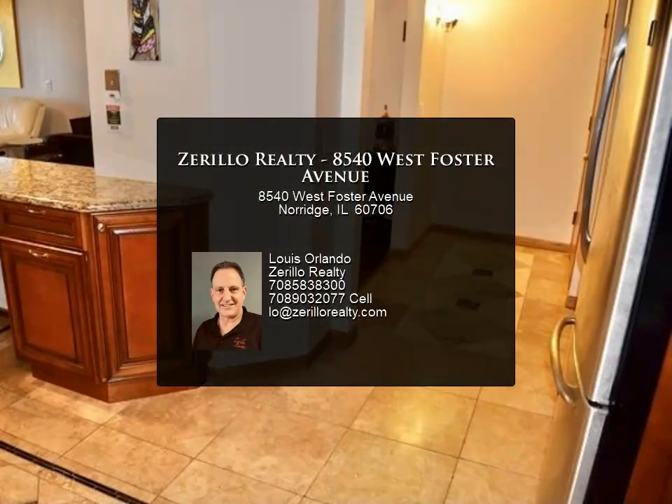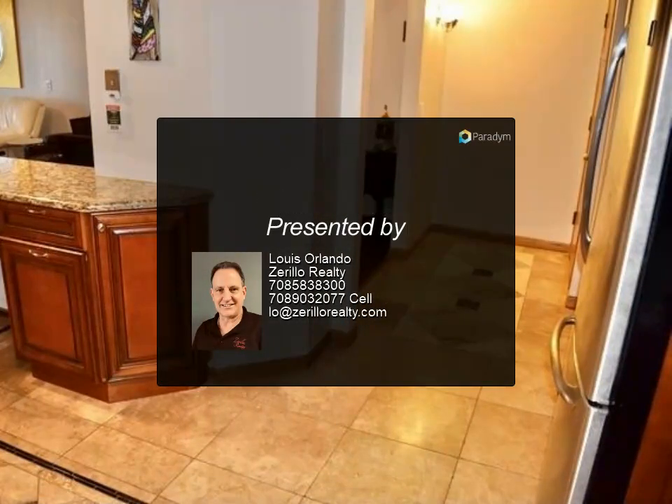Maine South High School. Nothing not to like about this desirable unit. For more information...